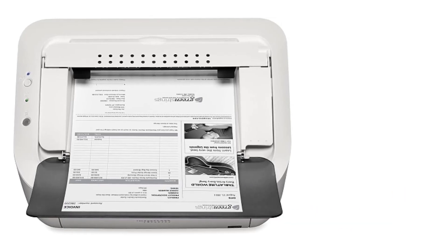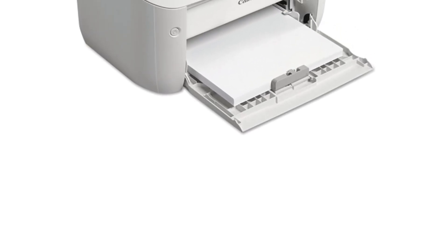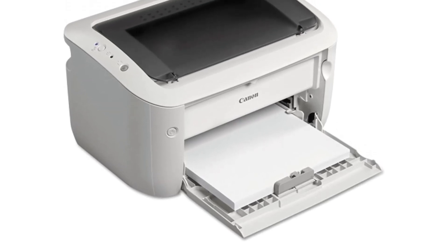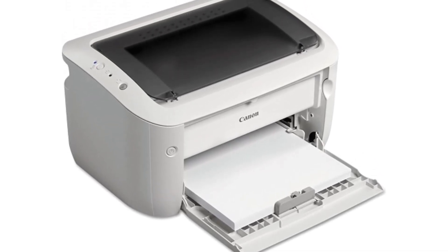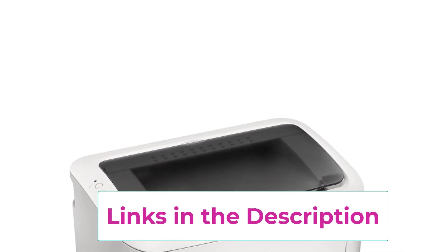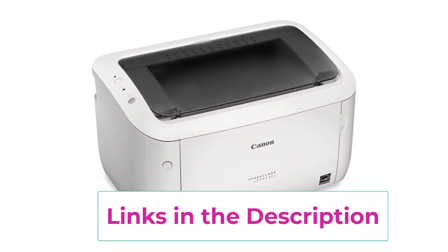This wireless functionality supports mobile printing options like Canon Print Business, Apple AirPrint, and Google Cloud Print, making it convenient to print documents directly from your smartphone or tablet. Despite its compact size, the LBP6030W does not compromise on performance. It delivers sharp and crisp black-and-white prints at speeds of up to 19 pages per minute, with a quick first print time of approximately 8 seconds.